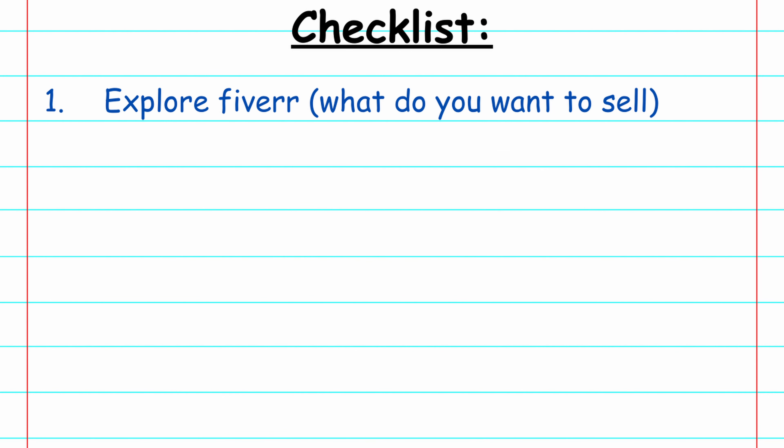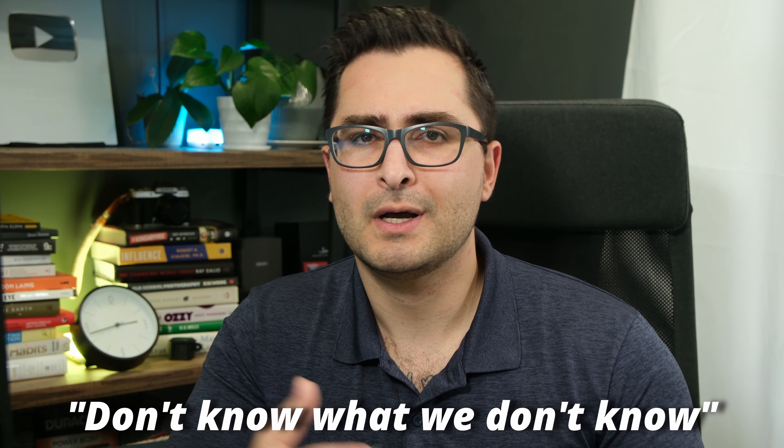Step one is to explore Fiverr and figure out what it is you want to sell. Have you ever heard the saying, we don't know what we don't know? That's true for any of us before we start and learn about something we've never done before, and this is definitely the case when it comes to starting out on Fiverr.